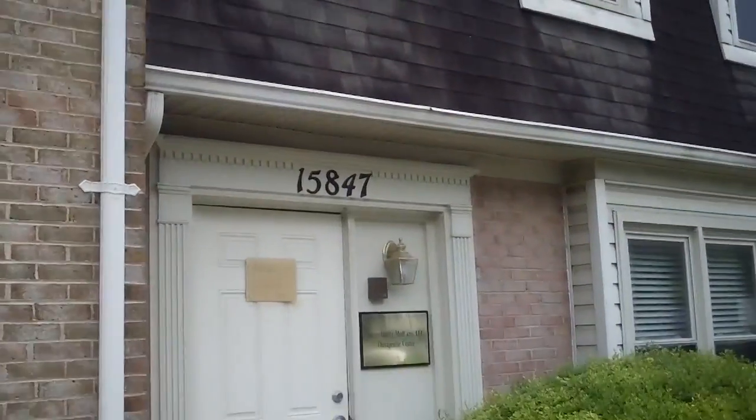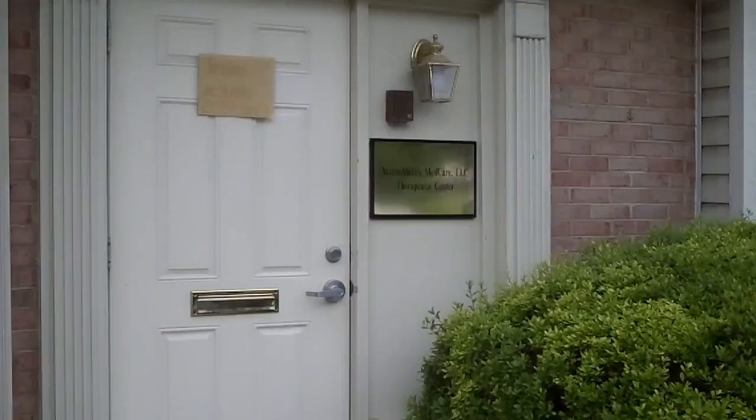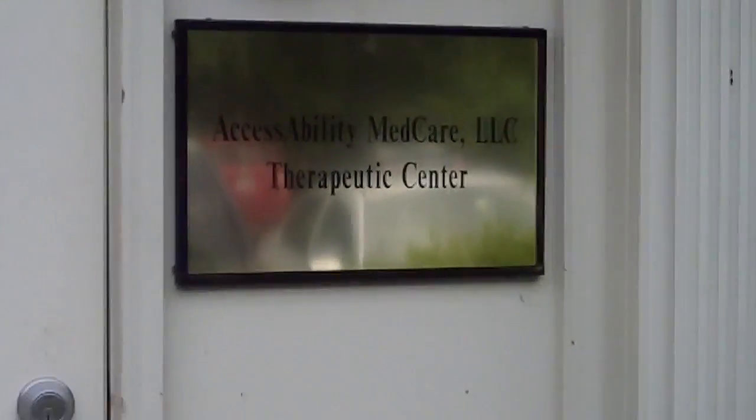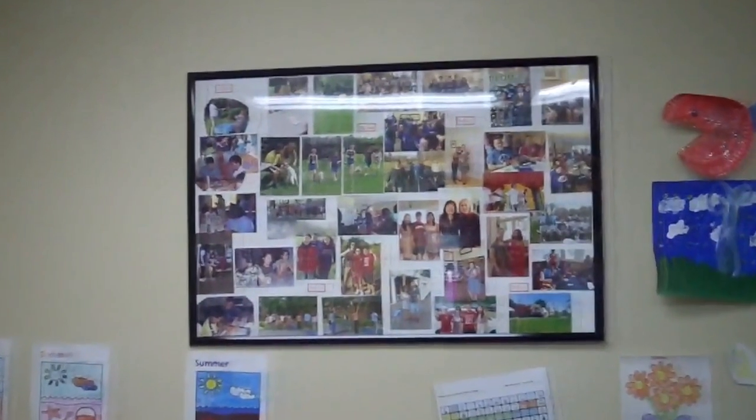Just across the street from MCM Studios, a small two-story office building houses JIT. What is JIT? I spoke with Dr. Rosemary and Beth Cocker to find out.